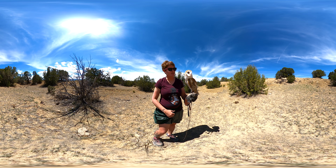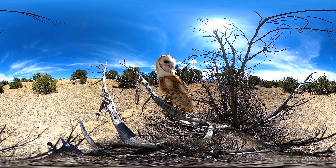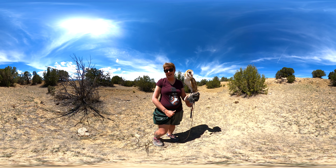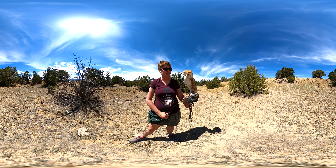That's called gular fluttering — he's panting, and he's a little nervous. This is his second time being in front of a camera, so he's probably wondering what's going on. And it's the middle of the day, so this is the middle of the night for him. It's a little bit different as a nocturnal species.